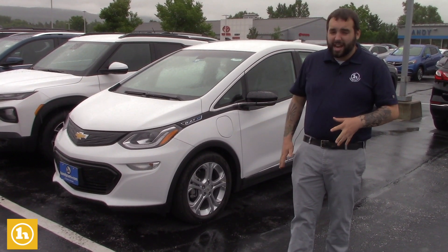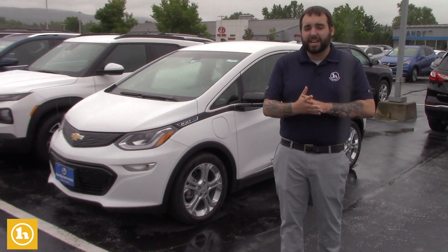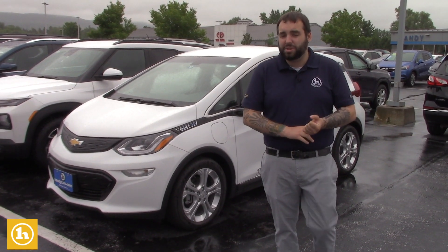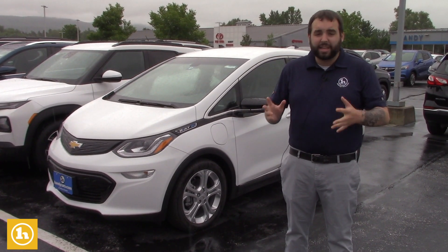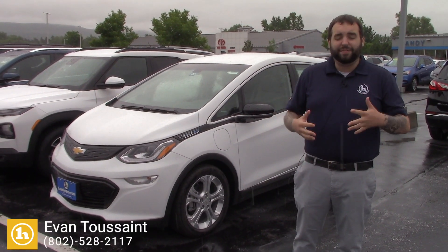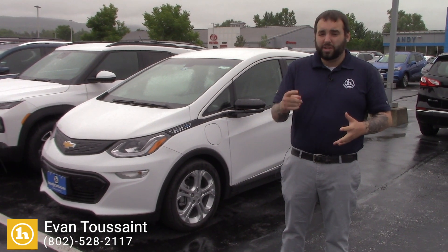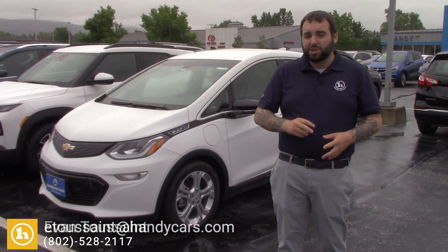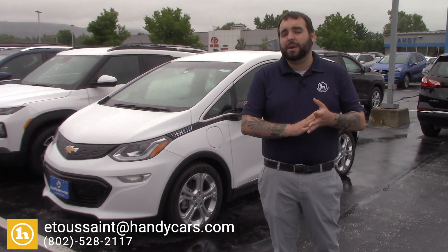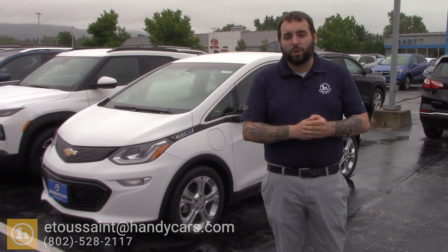Really, really nice price, great features, and right now we've got some fantastic financing. So Allison, I definitely want to meet with you here. Maybe we'll do the trade. If not, I'm sure we'll be able to find a deal and make it happen elsewhere. Give me a ring at 802-528-2117, or email me at E2StHandyCars.com. I appreciate you calling in, and I look forward to working with you.